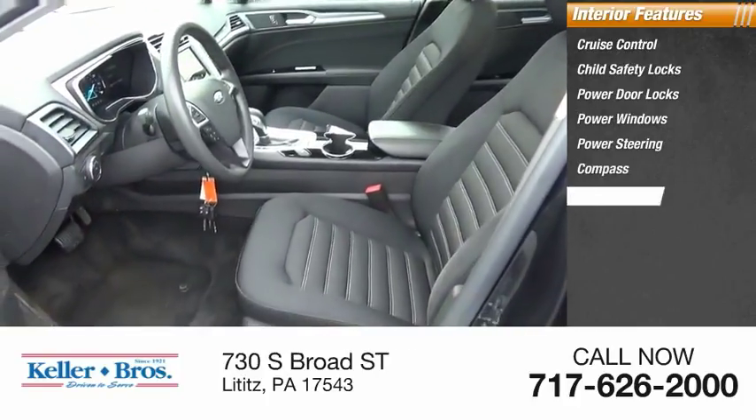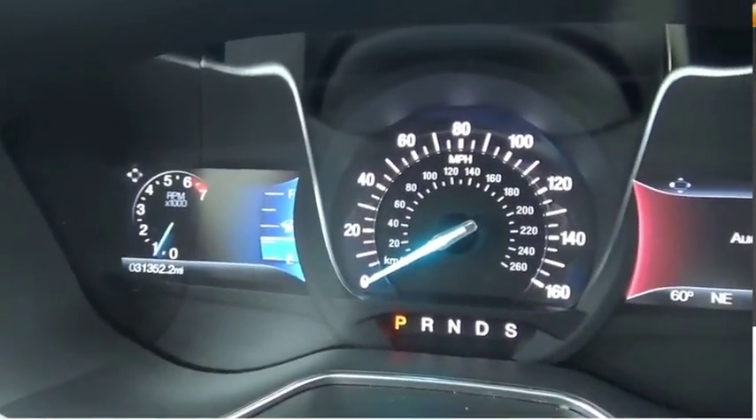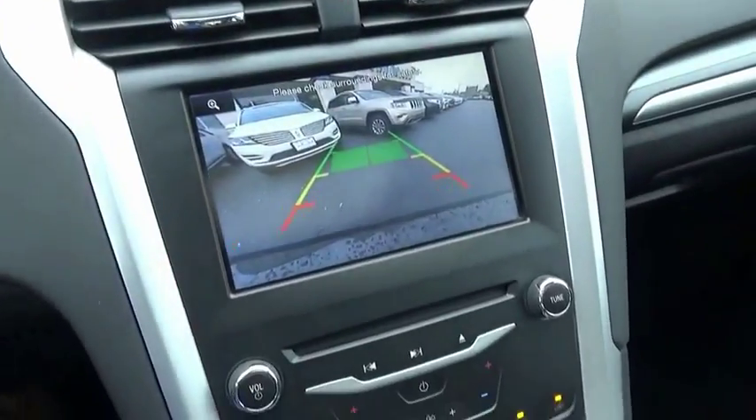Inside you'll find cruise control, child safety locks, power door locks, power windows, power steering, compass, and trip odometer. Wouldn't you look great in this vehicle? Stop in today and see for yourself.